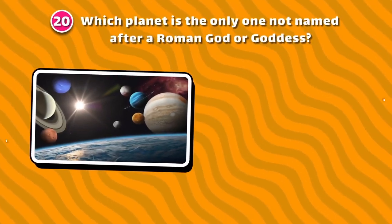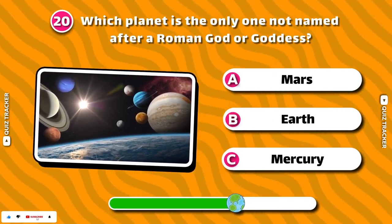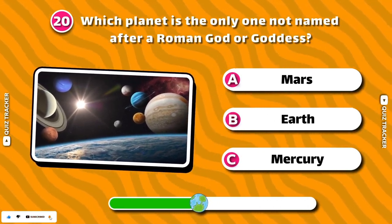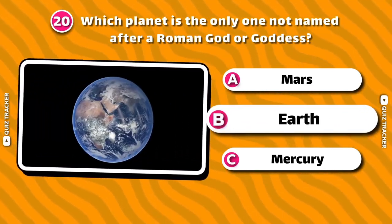Which planet is the only one not named after a Roman god or goddess? Earth!